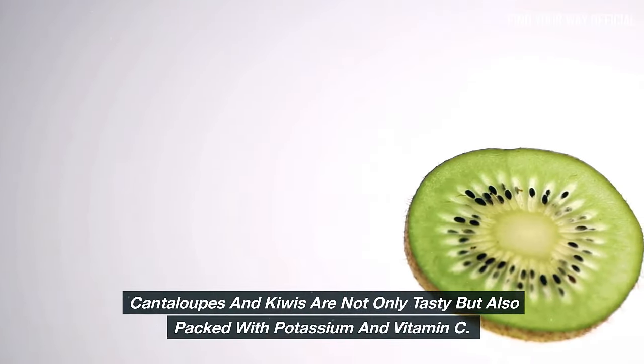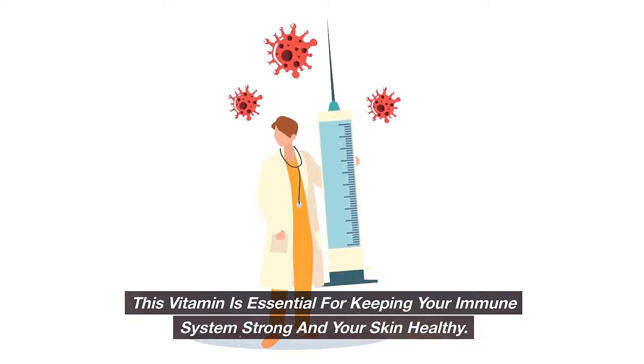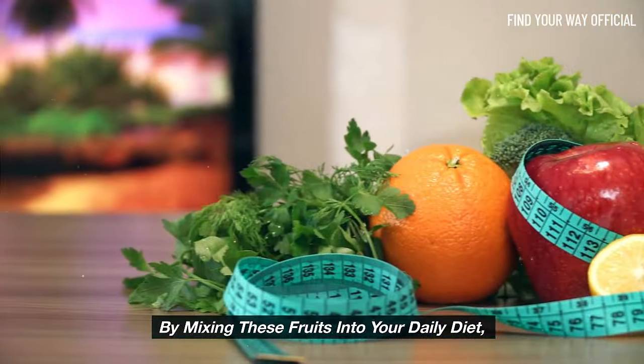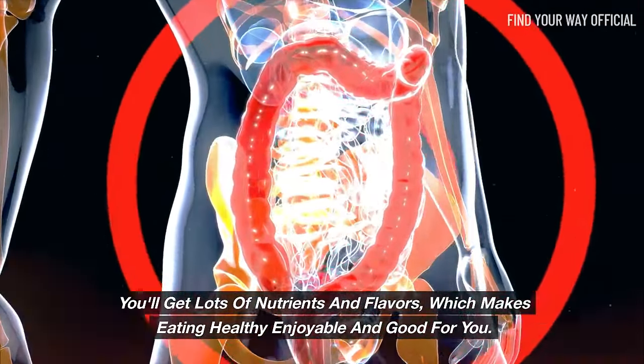Cantaloupes and kiwis are not only tasty but also packed with potassium and vitamin C, which is essential for keeping your immune system strong and your skin healthy. Enjoying these fruits helps satisfy your sweet tooth while also helping your heart and lowering your blood pressure. By mixing these fruits into your daily diet, you'll get lots of nutrients and flavors, which makes eating healthy enjoyable and good for you.